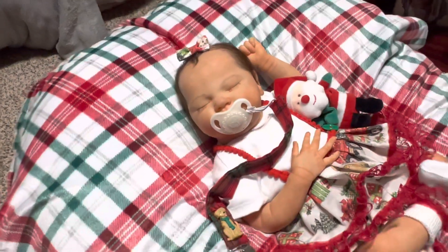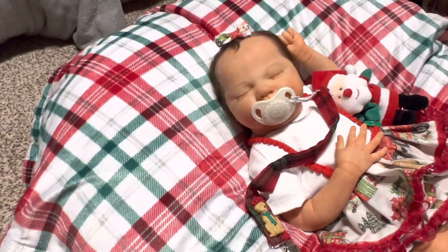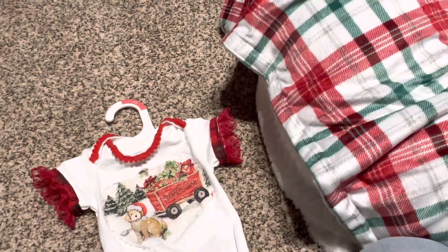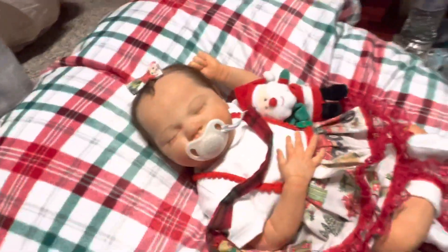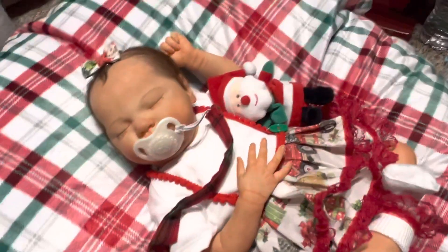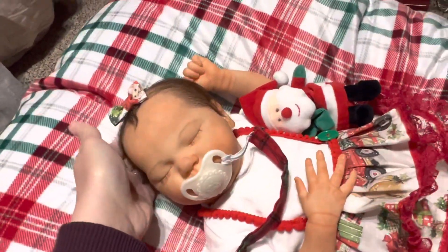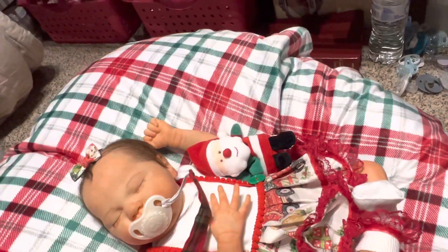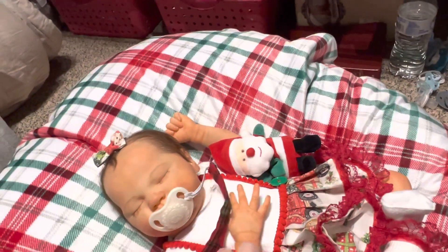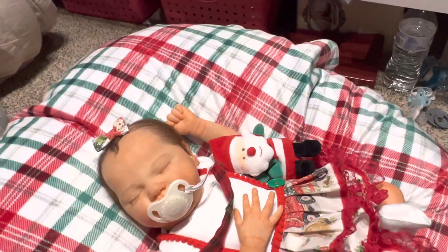I'm so excited. We got a Christmas baby again this year. Look at her outfits. Thank you so much, Mom. I love her outfits. We're going to have to make more outfits like this. And now my mom is going to be working on her baby. And I don't care what my mom says next time - she's getting the first baby out of the next ones that we do. Because she gives me the first one and then she makes hers and she's giving me the last couple.